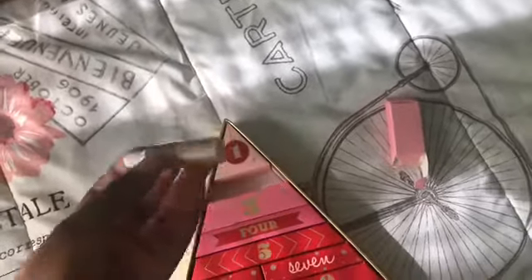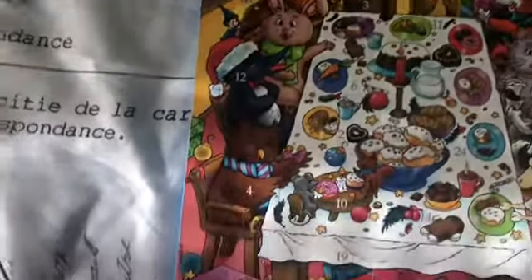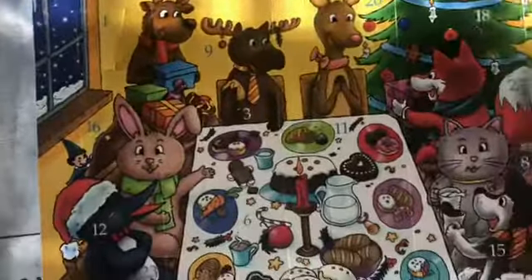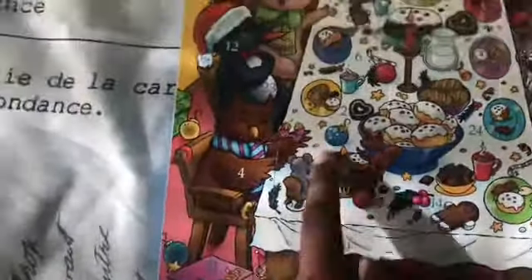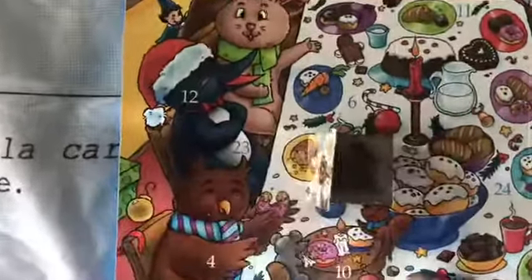I'm excited to really use this because I love highlight. Now I'm going to open up my advent calendar — we have to search for two. Let's see if we can find it y'all. Here it is, and we have another chocolate!